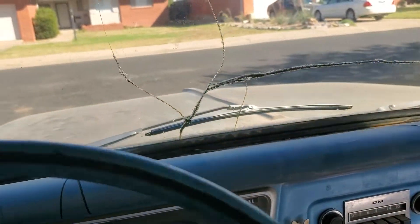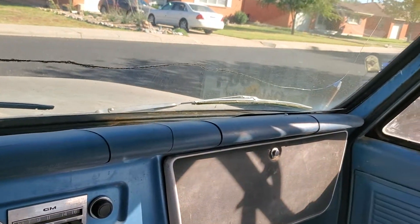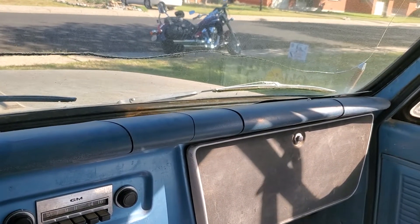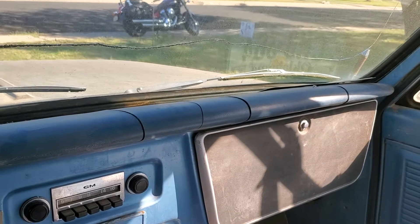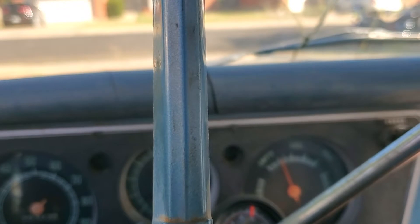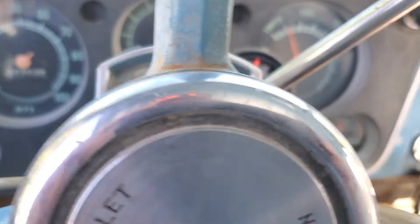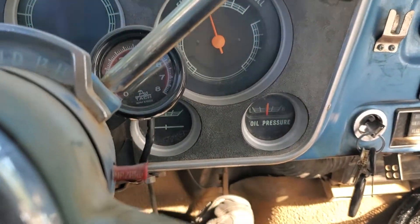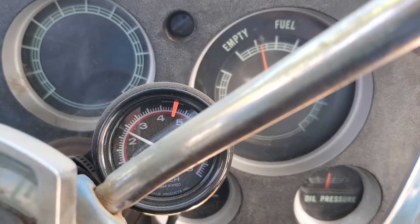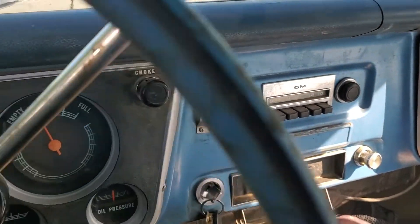I know this is kind of a boring video of me just back and forth, back and forth, but I got to do some work on this thing because I really do enjoy driving it. Y'all can't see the tack, I'm sorry about this crappy video. It starts cutting out at 2,500 RPMs and I've yet to figure out why it's doing that.